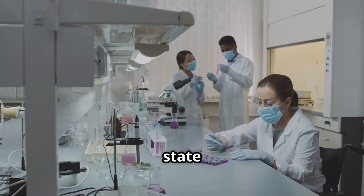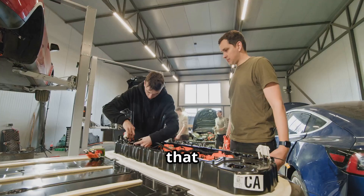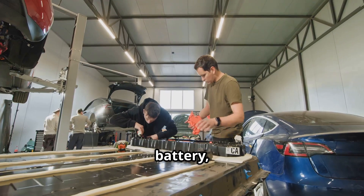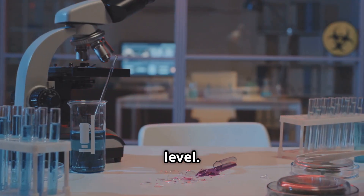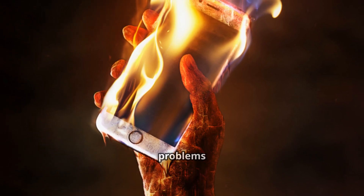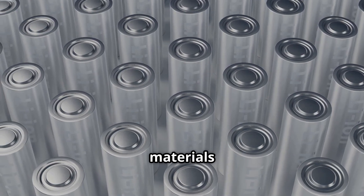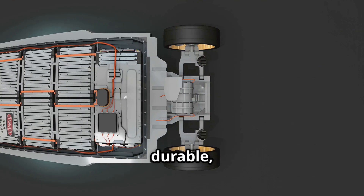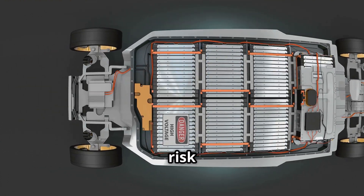At the core of solid-state battery development is the concept of replacing unstable liquid-based systems with solid components that offer better performance and safety. This shift involves rethinking the entire architecture of a battery, from how ions move through the electrolyte to how materials interact at the microscopic level. Solid-state technology aims to solve long-standing problems such as flammability, leakage, and limited energy density by using materials that are inherently more robust and conductive. The goal is to build a more compact, durable, and efficient energy storage system that can operate under a wider range of conditions with less risk and greater longevity.